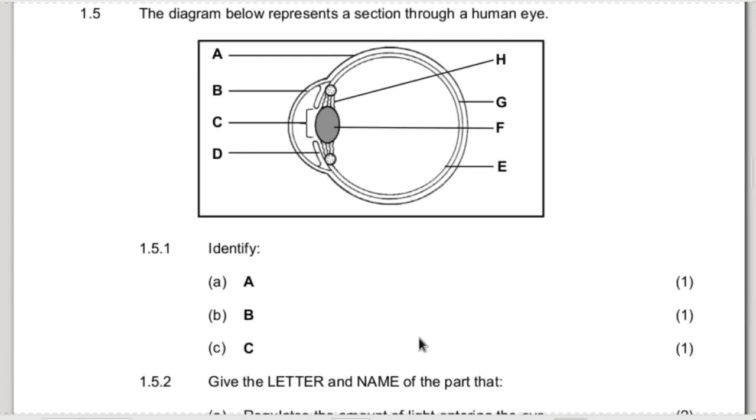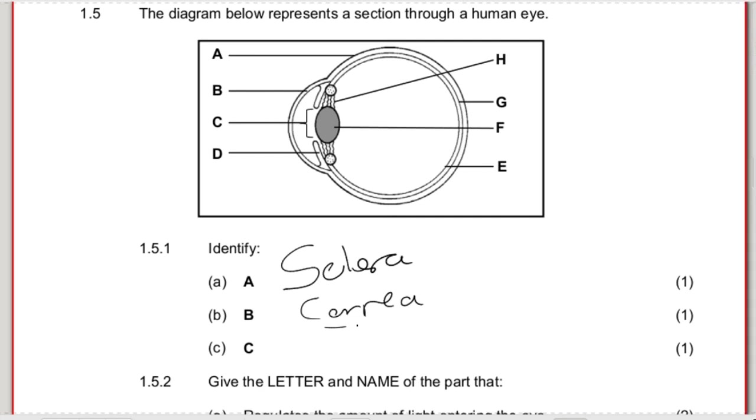Question 1.5 is about the eye - the diagram represents a section through the human eye. 1.5.1 - identify the labels. A is the sclera, the outside layer of the eye. B is the cornea - the cornea is part of the sclera, it's the clear part of the sclera in front of the eye. C is the pupil - the hole in the middle of the iris, the black part of your eye.